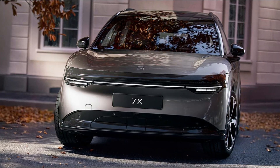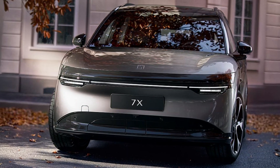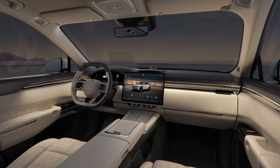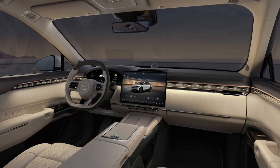Under the hood — or rather, under the floor — the Zekra 7X boasts a rear-wheel drive configuration with a powerful 310 kW (416 hp) motor, delivering an impressive 440 Nm (325 lb-ft) of torque.